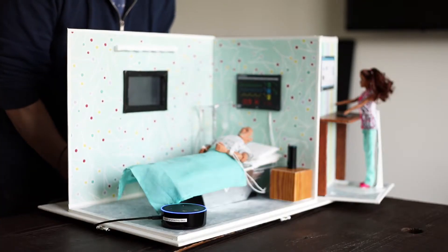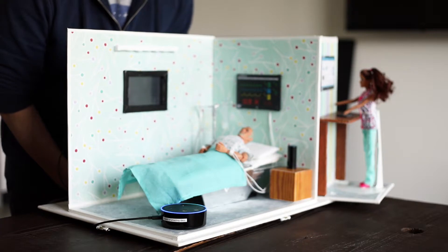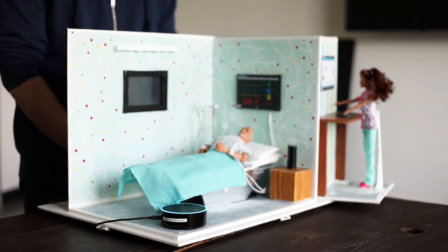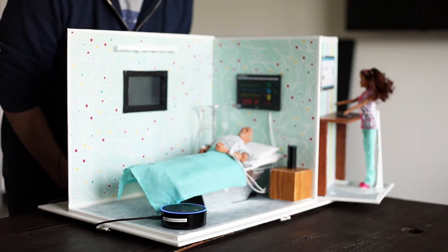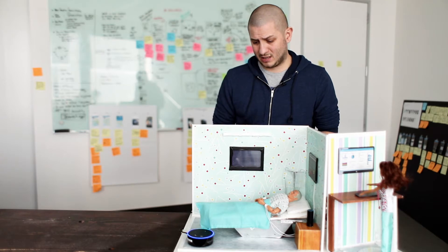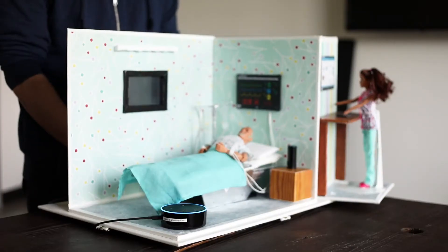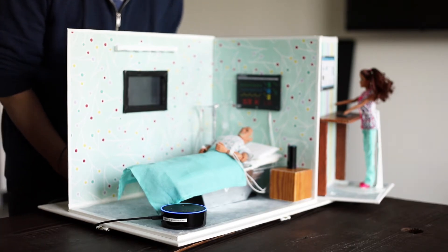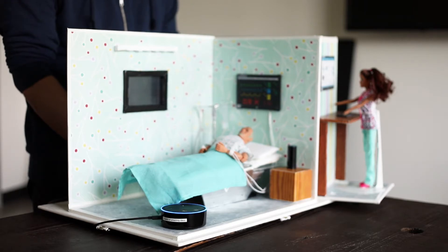"Hey Alexa, ask nurse assistant, when was the last time I took my pain meds?" The last time you took your pain medication was 2 hours and 7 minutes ago. "Can you tell nurse Amanda my leg hurts?" I can let nurse Amanda know — how will you rate your pain? "It hurts really bad." Okay, I'm paging nurse Amanda now.